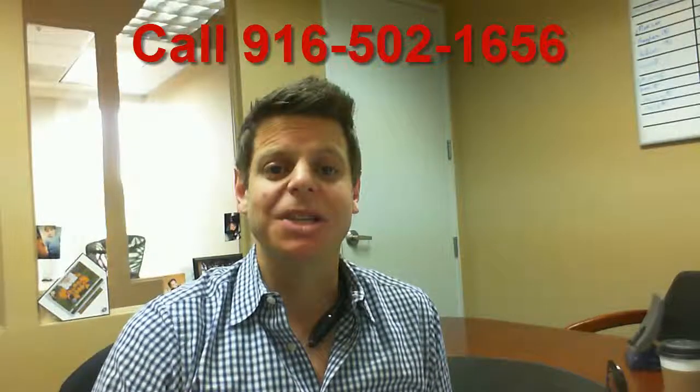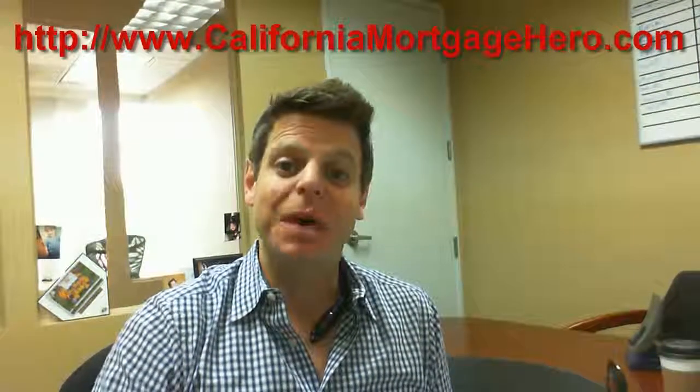Let me know how I can help you. You can reach me at 916-502-1656. You can find me on my blog at CaliforniaMortgageHero.com, and you can go directly to my mortgage website at SacramentoHomeLoanSpecialist.com. Hope you guys have enjoyed this video and know exactly what you need to do to get pre-approved. Go out there and have a great day — bye now!